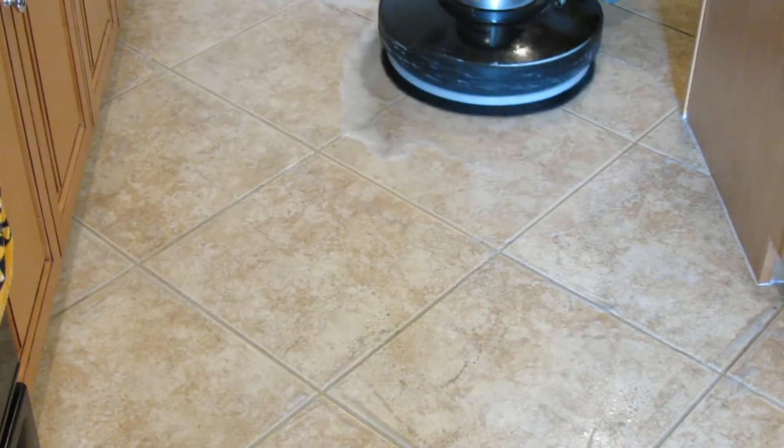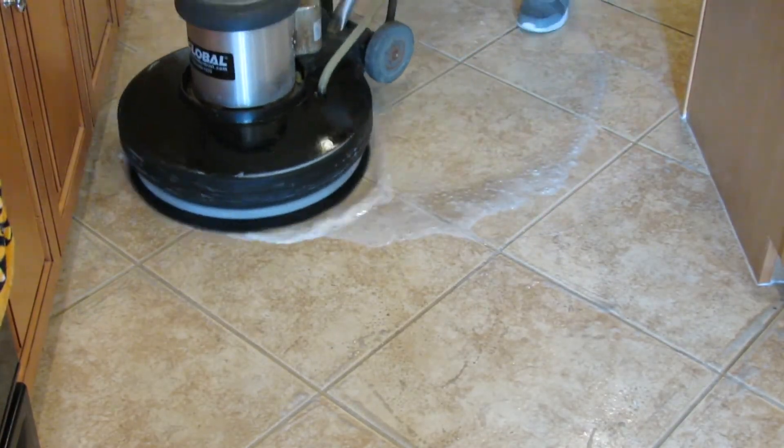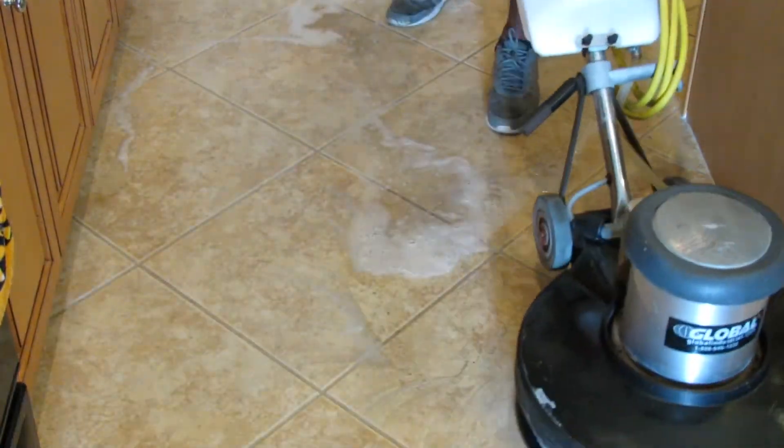Our next step will be our machine clean, getting deep into those grout joints and tile pores.